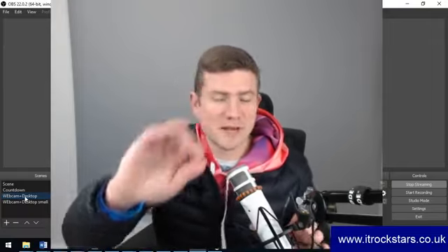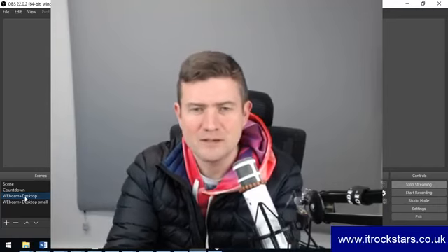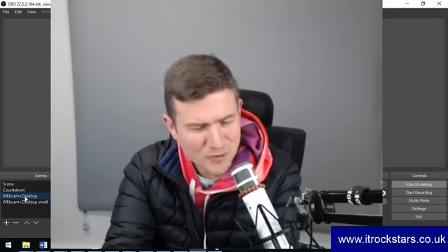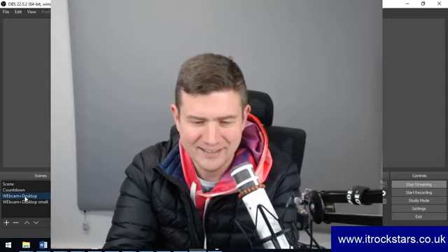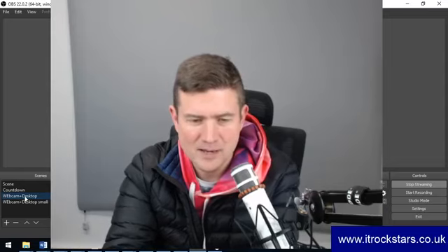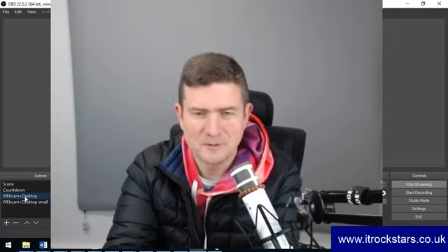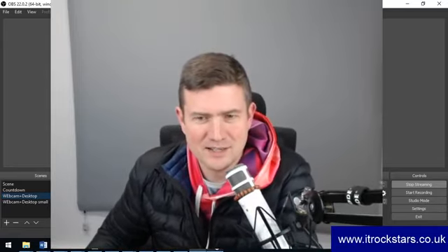Hey folks, Scott from IT Rockstars. This is the live webinar. I'm just using a new piece of software called OBS, Open Broadcast Studio. I just need to check to see if we are actually live and I can hear things on another device. Okay, we are. I can hear my own voice and you can see me.